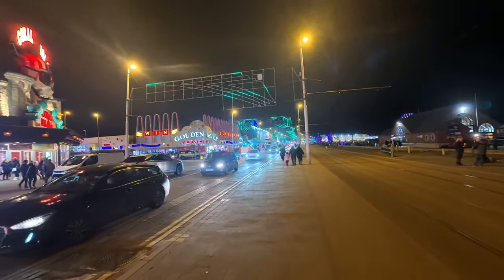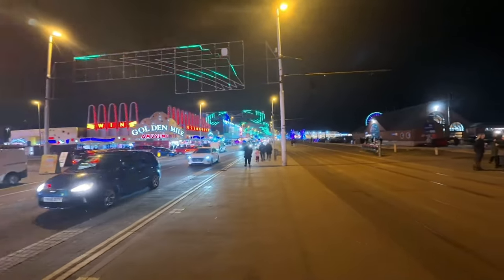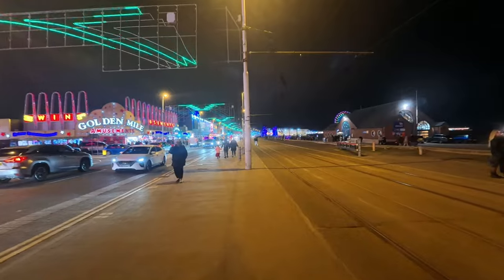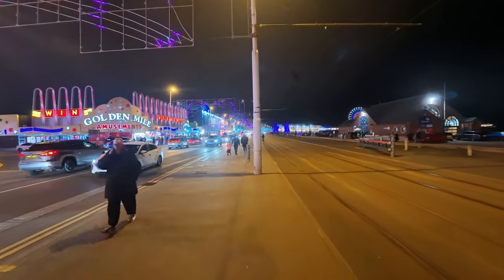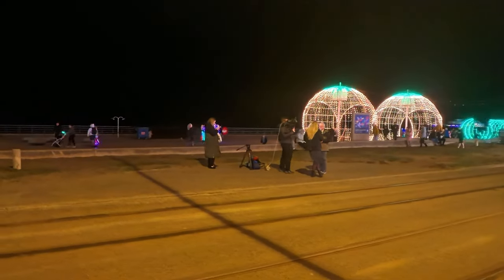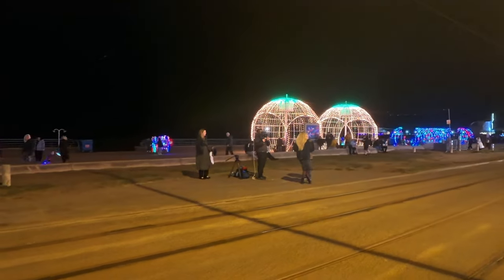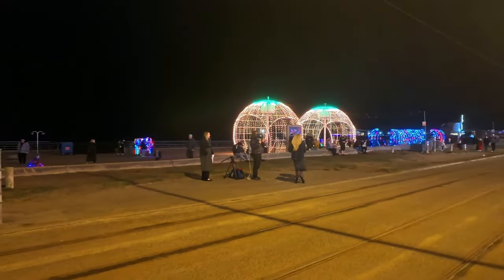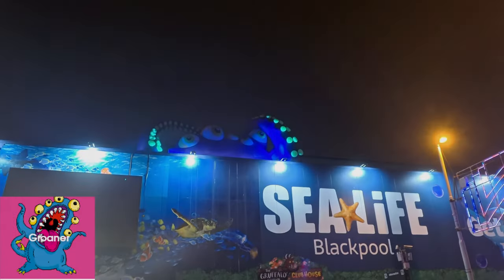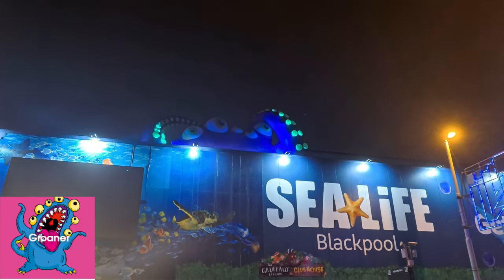I can see a blue one right on top of the Sea Life, so let's go check that one out while we're out and about. Someone looks like they're getting interviewed with a big camera just on the promenade — I wonder what's happening. There you go — now I've zoomed in on top of the Sea Life.